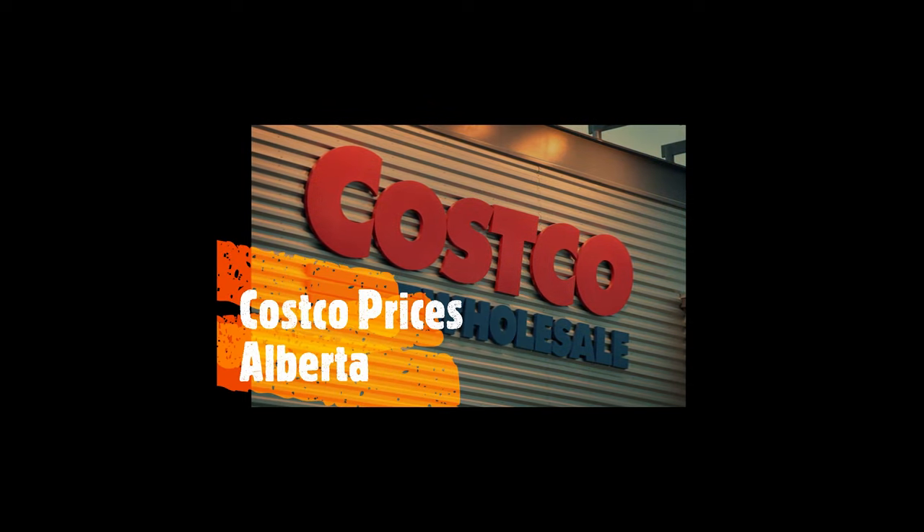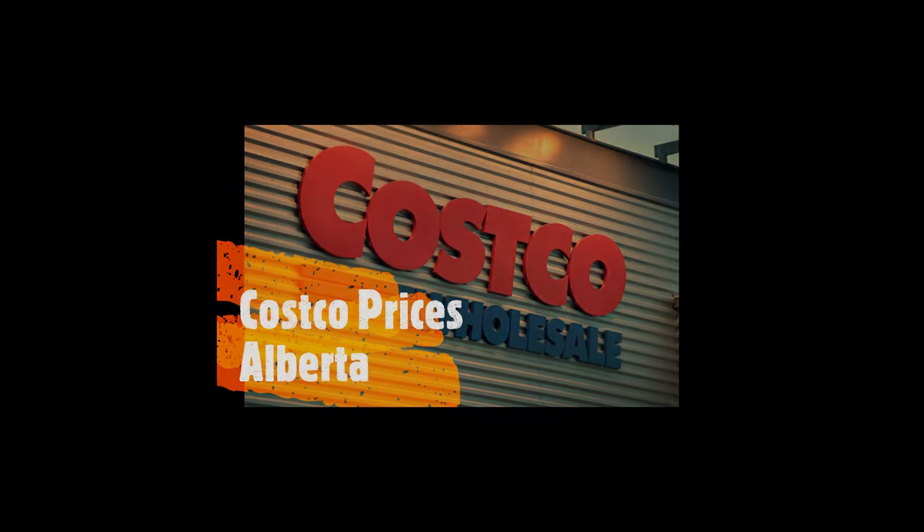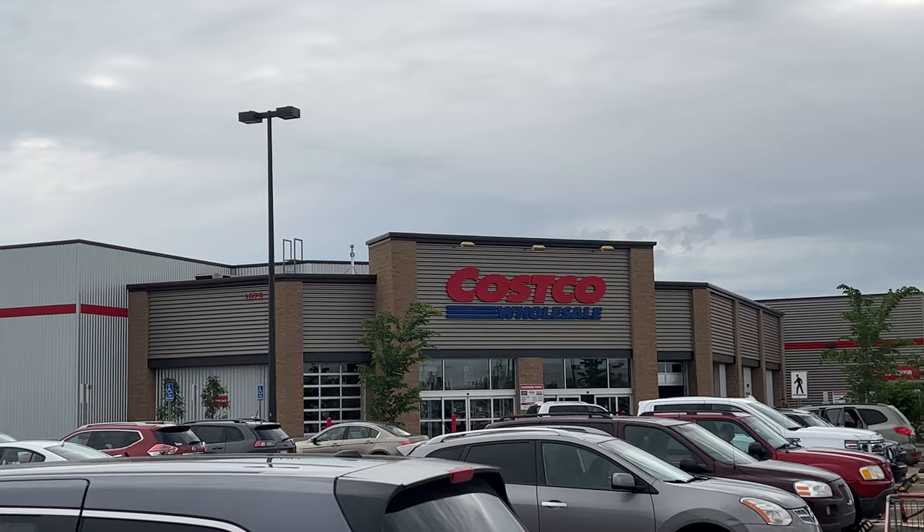Welcome to Life in Alberta and another trip through Costco at the end of June. Cloudy day today, but let's head on in and see what they have on sale.